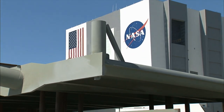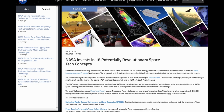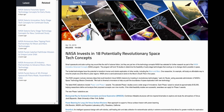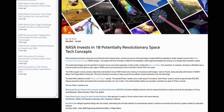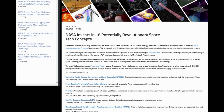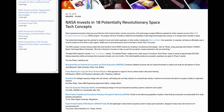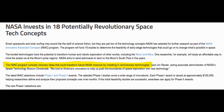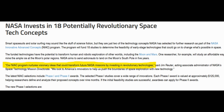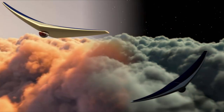NASA has revealed some of the concepts it plans on studying in its NASA Innovative Advanced Concepts program. This program selects 18 early-stage technologies to determine their feasibility and provide funding to aid in their development. The goal is to help develop these concepts so that they can be used in future space missions.